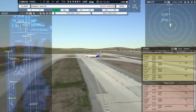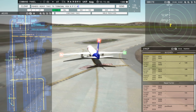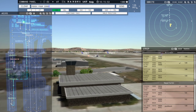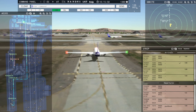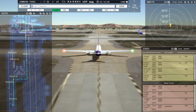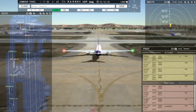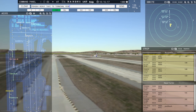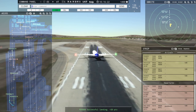FedEx 855 Heavy, taxi to terminal via November Papa Charlie Alpha. Taxi to terminal via November Papa Charlie Alpha, FedEx 855 Heavy. FedEx 402 Heavy, cross runway 9R. Crossing runway 9R, FedEx 402 Heavy. Getting a little crazy. FedEx 841 Heavy inbound runway 18R. FedEx 632 Heavy, enter final runway 18R. Enter final runway 18R, FedEx 632 Heavy. FedEx 684 Heavy, taxi to terminal via November Victor. Taxi to terminal via November Victor, FedEx 684 Heavy.